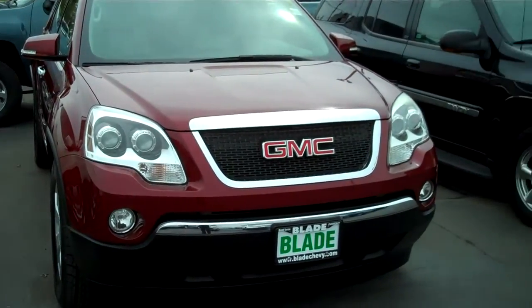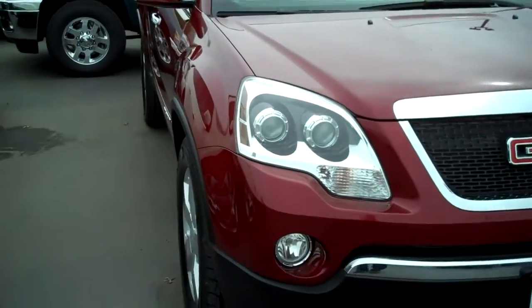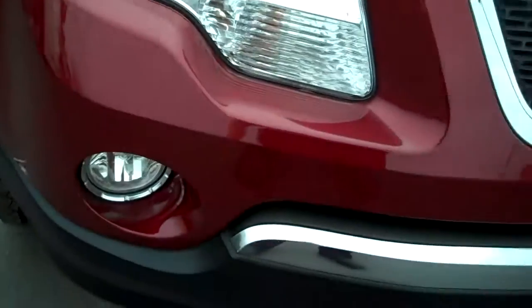Good afternoon. Doug Williams, Blade Chevrolet, Mount Vernon, Washington, showing you the GMC Acadia Red Jewel Clear Coat Metallic.